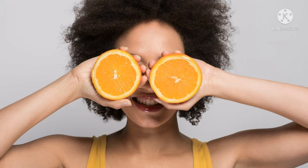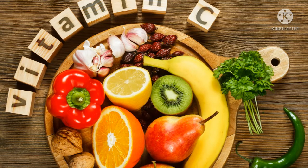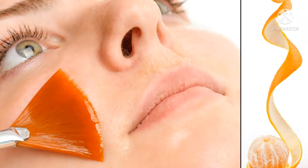If you want to use vitamin C, you can use vitamin C for vitamin C, and you can use vitamin C for vitamin C.